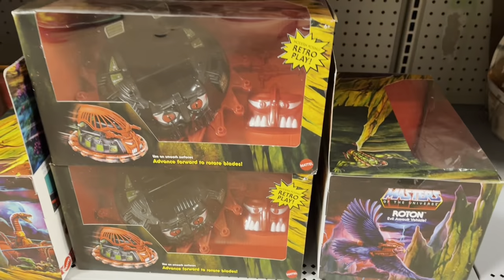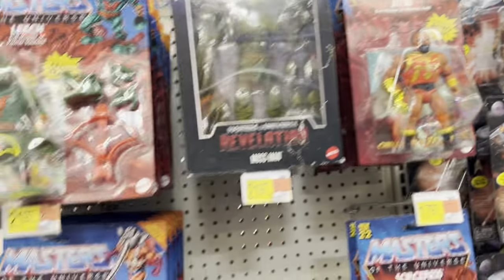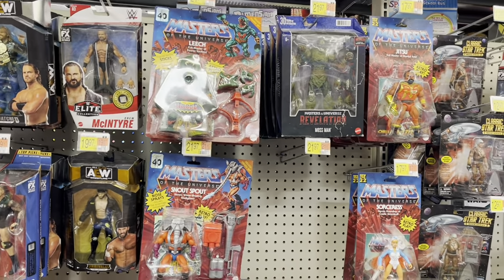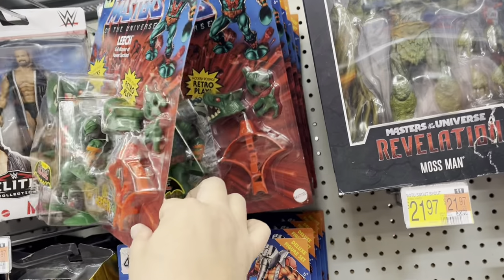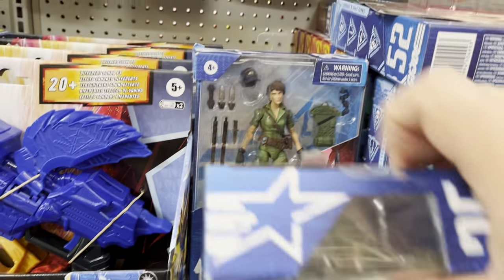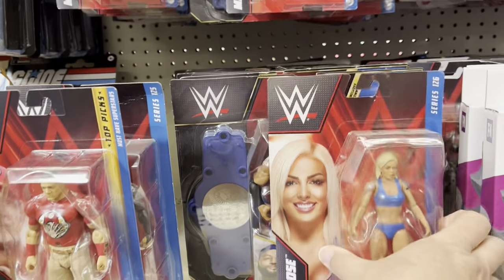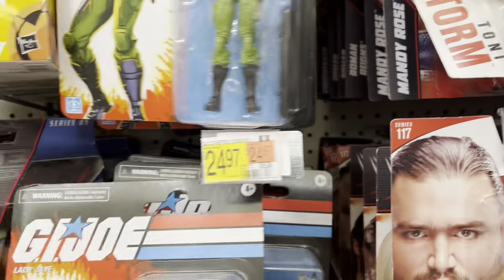There's the Roton down there, still waiting for that to go on clearance. Got some Origins. Did pick up a lot of Masterverse stuff over the weekend on clearance at Target, so be sure to check out my next live stream — should be Tuesday — I'll share those with you and have a big discount toy haul. There's Leech and Snout Spout, and we've got Lady J down here, and some BW and WWE wrestlers — got Mandy Rose, John Cena, and the never-ending supply of retro Lady J.